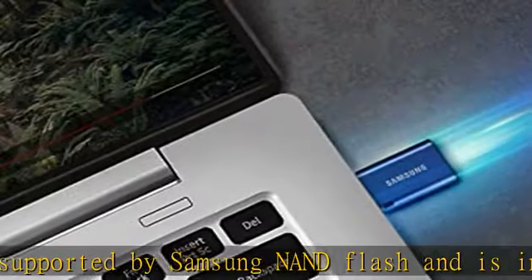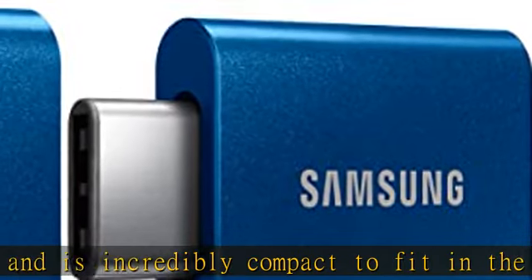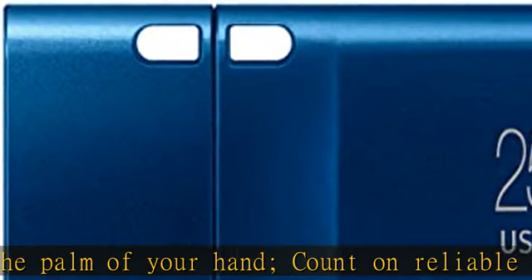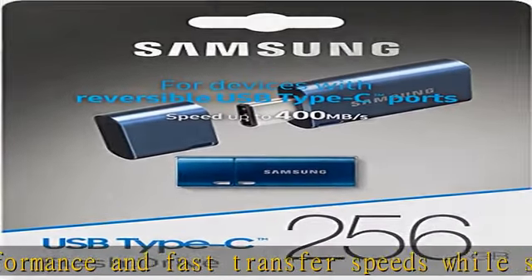No need to choose between performance and reliability. Experience a fast, powerful flash drive that transfers 4GB files in just 11 seconds, with up to 400 MB/s USB 3.1 read speeds, and is backward compatible with USB 3.0 and 2.0.